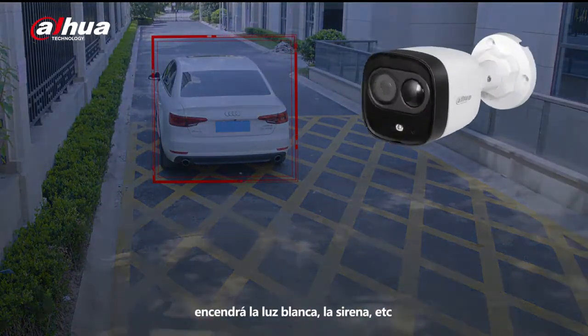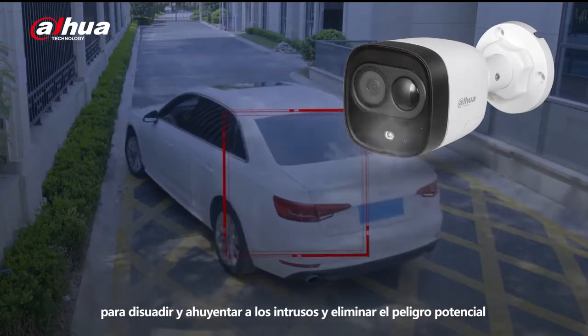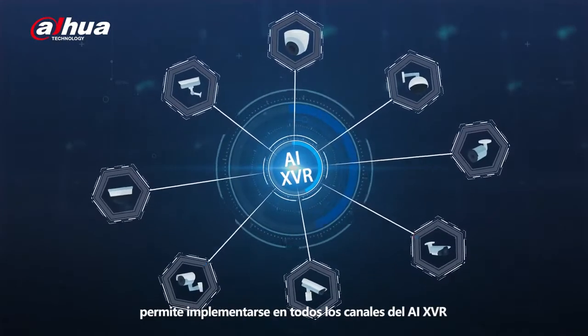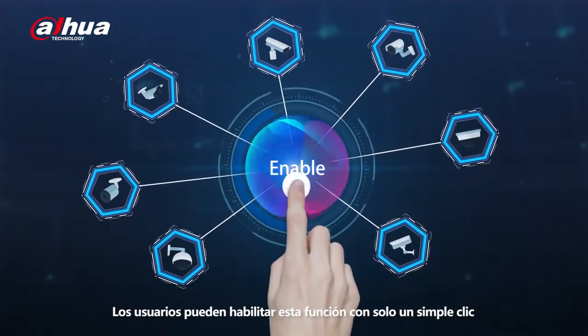The system can link with an active-deterrence camera. When intrusion is detected, it turns on white light, alarm sound, etc., to deter and drive away intruders and eliminate potential danger. The Dahua SMD Plus empowers all channels on XVR with AI functions. Users can enable this feature with just a simple click.